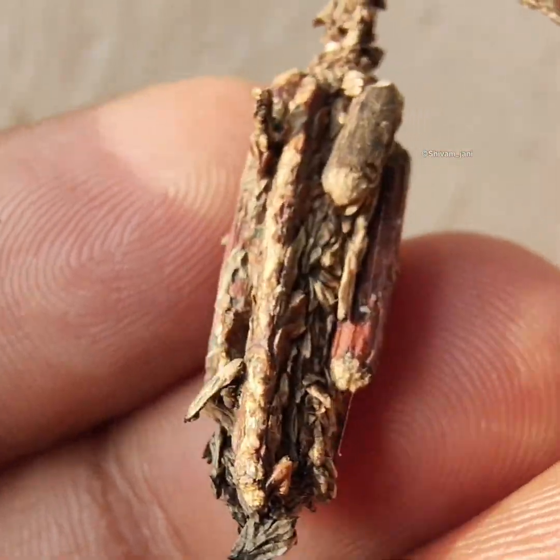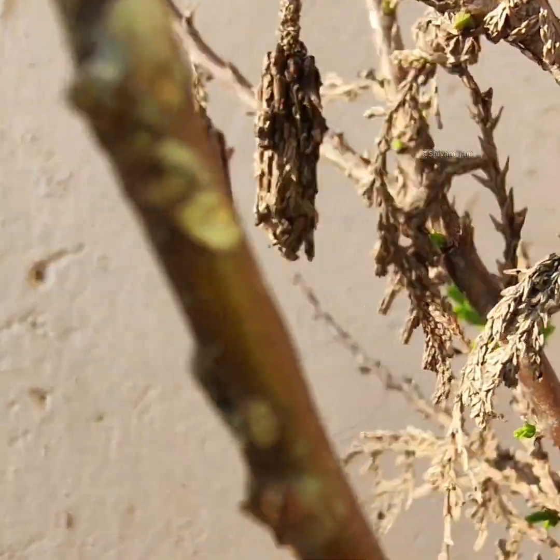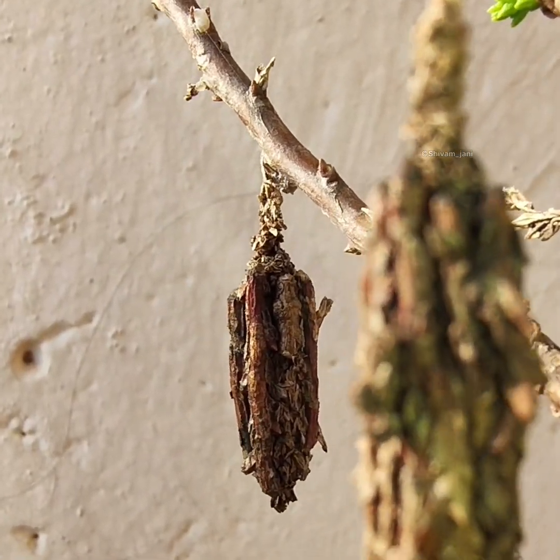I will wait for this — if this is the pupa stage, I will wait for the adults to emerge. The adults are very interesting looking moths as well. In this stage they are perfectly camouflaged.